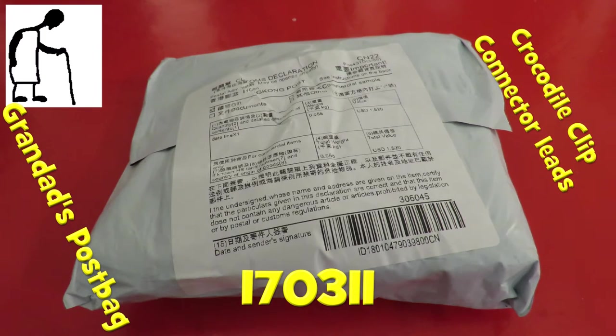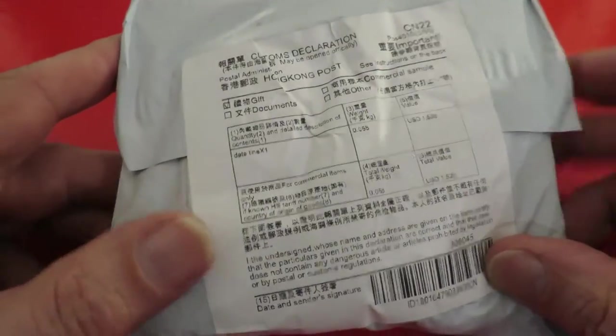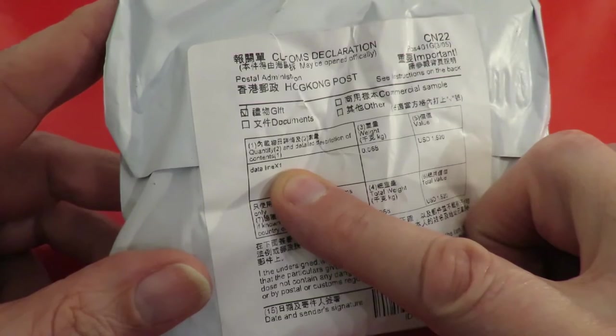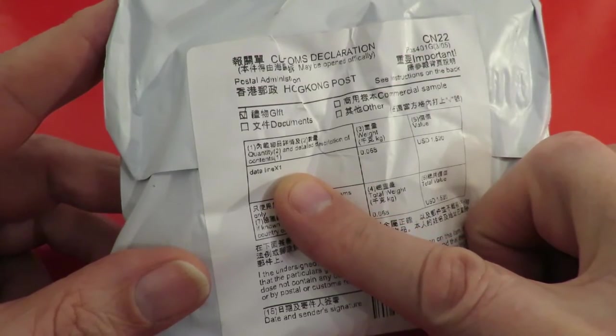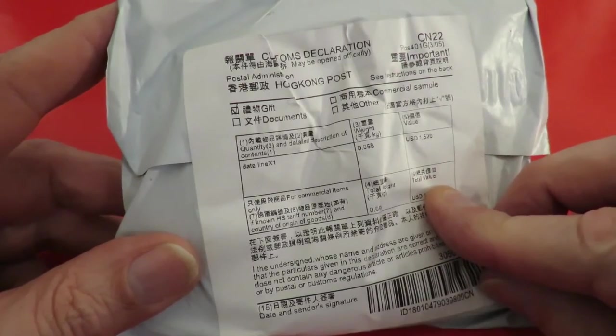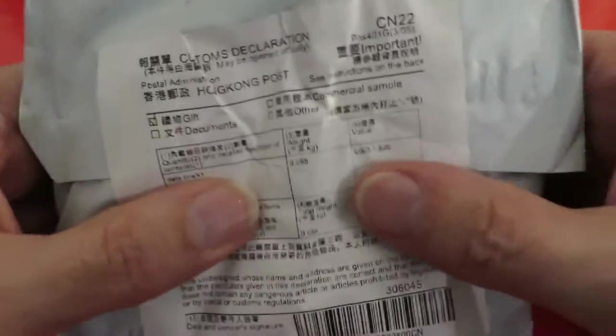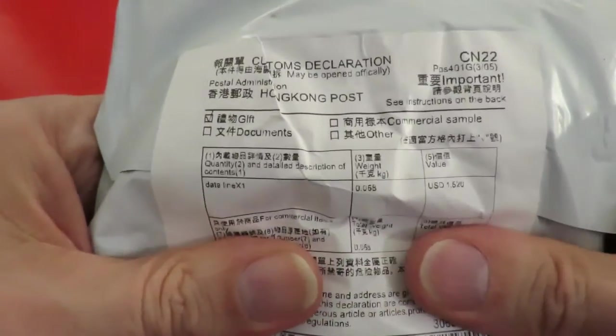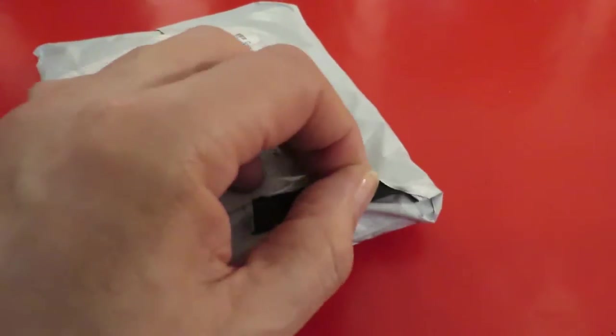Hi guys, Postman's Bin. We have a package to open. Dataline x1 — that doesn't ring a bell. I don't remember anything like that. Feels quite soft. Well, let's have a look.